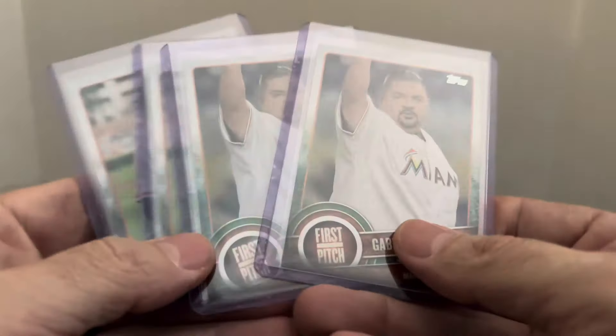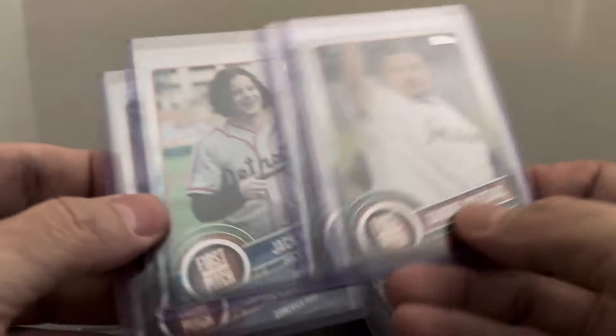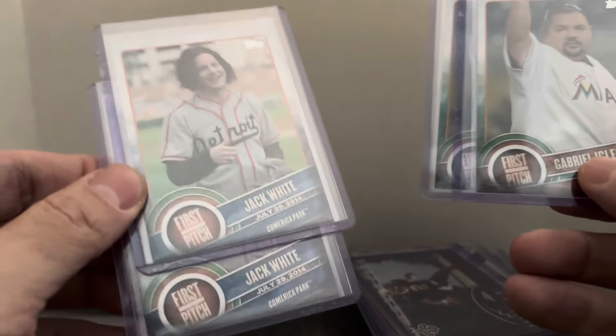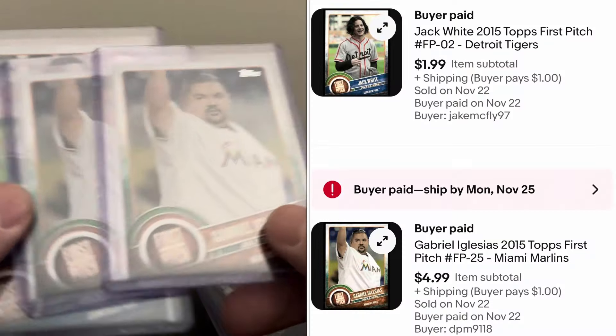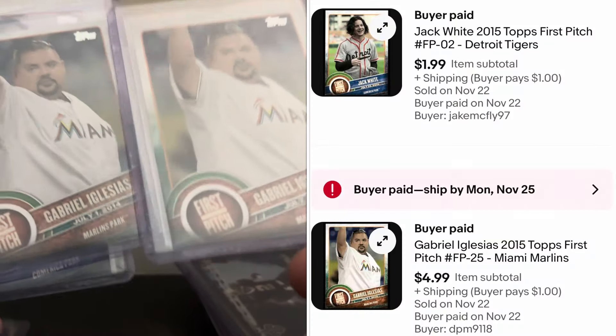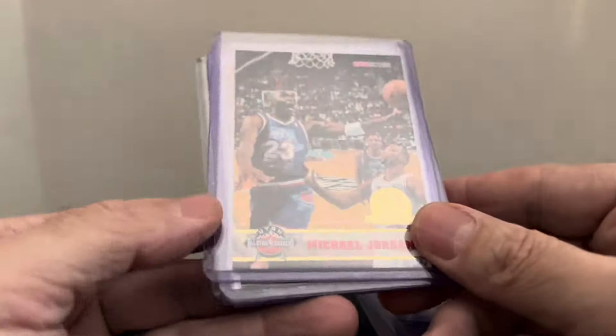I put all these together since I'd talk about them at the same time — Topps First Pitch cards. These sell pretty well for certain players. Jack White — sold two of those at two dollars apiece. But Fluffy, everybody loves Gabriel Iglesias — five dollars apiece for those. A bunch of First Pitch inserts going out today.